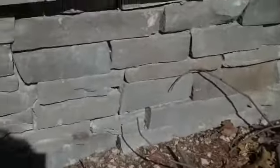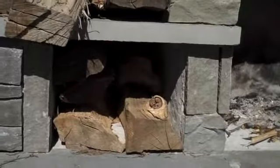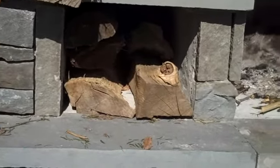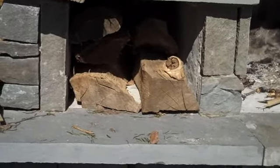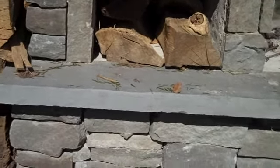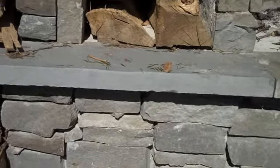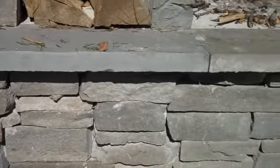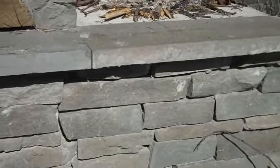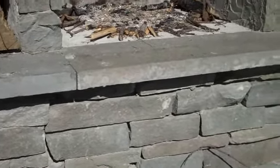All these fireplaces are custom built, and you can see here on either side we have storage areas for firewood or whatever else you want to put in there. The outdoor fireplaces really extend the amount of time you can use the outdoors — in the cool spring months you can come out here, light a fire, and use the space with a couple chairs and a table.